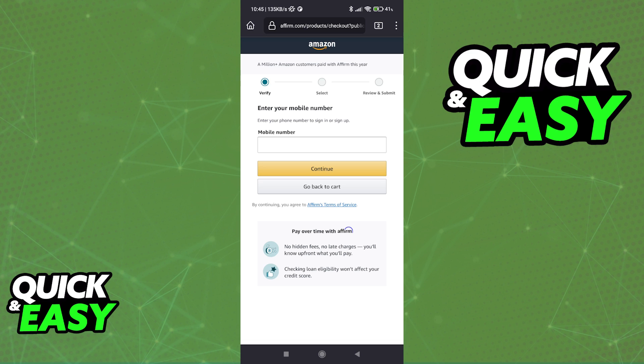I won't be able to go into too much detail about this part because I will have to show my personal details, but as long as you follow the instructions and you have an Affirm account all set up, you will be able to choose the monthly payment plan for Affirm and receive your products.